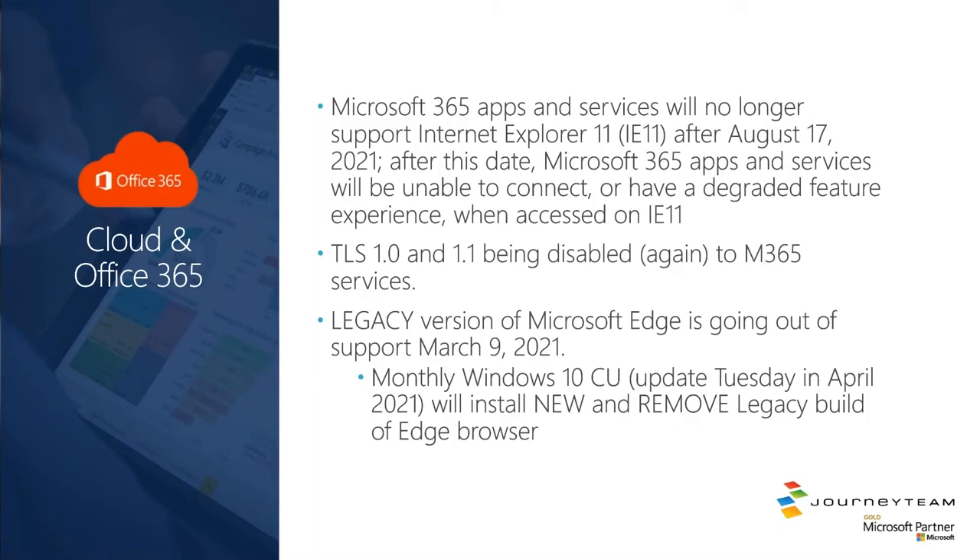The legacy version of Microsoft Edge — not the new Edge on the Chromium engine, but the old legacy Edge — is going out of support in March of this year, coming up quite soon. Microsoft is rolling the uninstallation of legacy Edge and the installation of the new Edge into their cumulative Windows 10 update, sometimes called Patch Tuesday updates, coming in April. It will remove the old legacy Edge browser and install the new Chromium Edge version. My experience with Edge on the Chromium engine has been wonderful, and I highly recommend looking at Edge as your new browser.